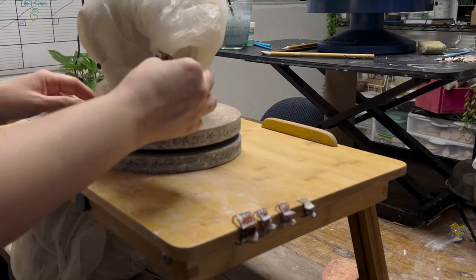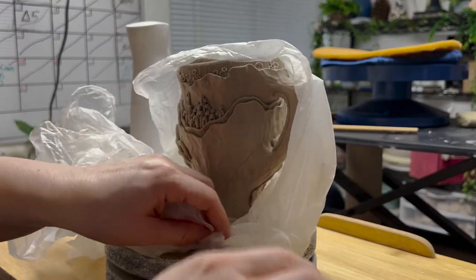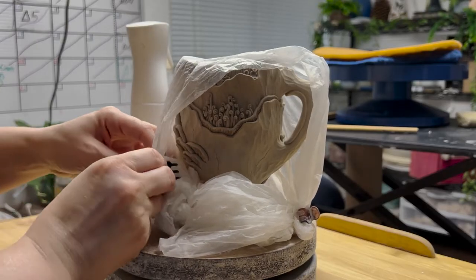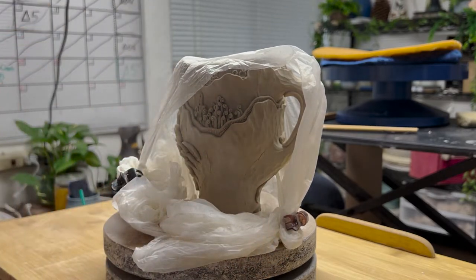Second, something I use every single day and get noticeably crabby without: little hair clips to keep my plastic on my work. They come in all different sizes, they're little claws, they clip anything, and they're cheap. I like to keep my work half wrapped up so I can work on one side without everything else drying out. Just roll your plastic up, stick a little hair clip on there, and it holds it. So useful.